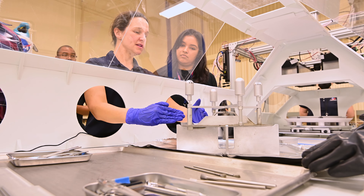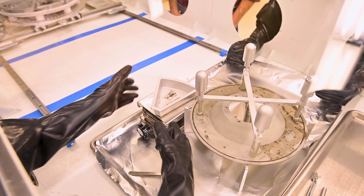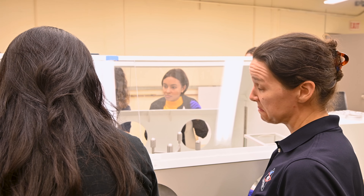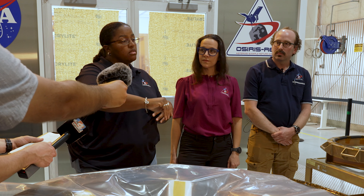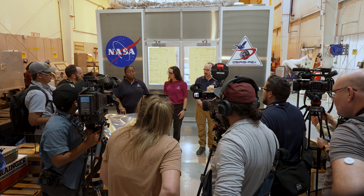I joined OSIRIS-REx and became part of the mission about three years ago. It's been really incredible for me because I watched this mission launch on my cell phone when I was a postdoc. I heard about it get selected before I applied for my Ph.D. program. And I remember thinking, 12 years — it's going to come back, I wonder where I'll be. And it's so amazing to be here and be part of it, playing what feels like to me a very important role in it.